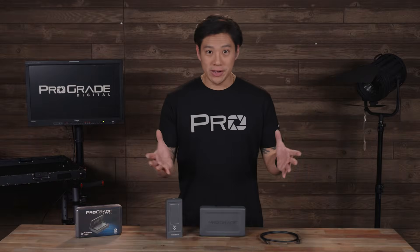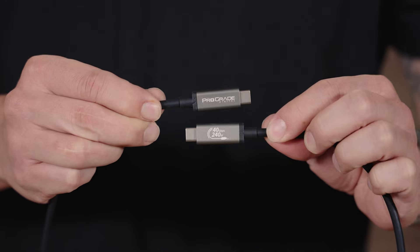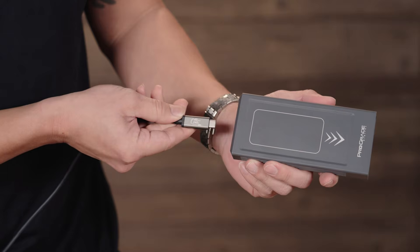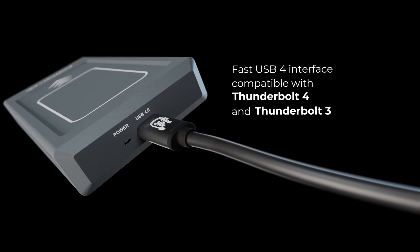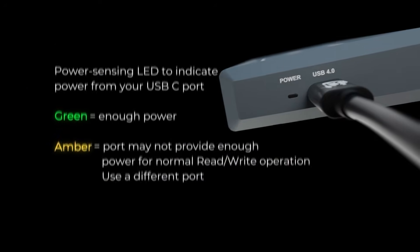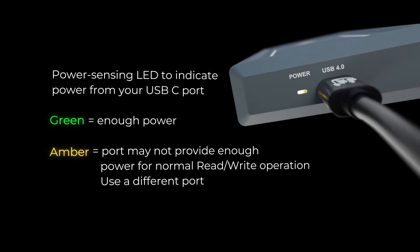And what else matters when transferring your data? Power. Managing cables and plugging in power cords is the last thing you want to worry about. That's why ProGrade's PG10 SSD is bus-powered, so the same cable you use to data transfer also supplies the power. To sustain its ultra-fast speeds, the SSD requires just 15 watts of power, which most ports can deliver. ProGrade's patent-pending power-sensing LED glows green when your port is providing sufficient power, and amber if the power is below 15 watts, so you'll always know when to switch ports for optimal performance.